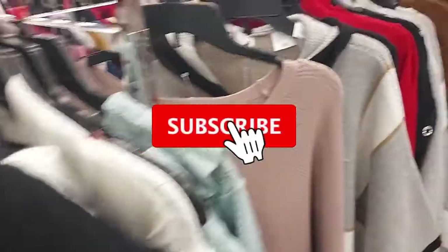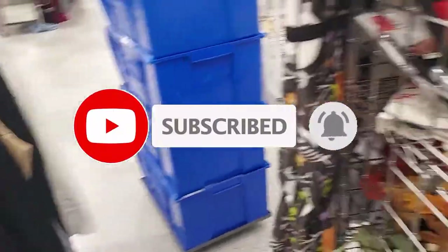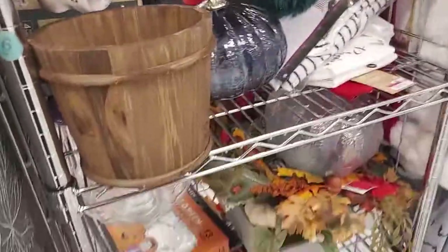All right everyone, well I hope you enjoyed the video! If you did, give it a thumbs up. If you're not subscribed, go ahead and subscribe for regularly updated content and ring the bell if you want to get notified of all my upcoming videos. All right everyone, see you next time!